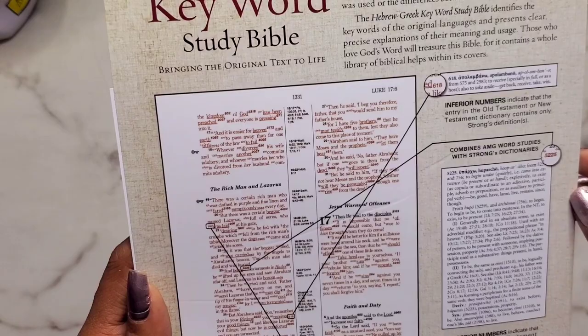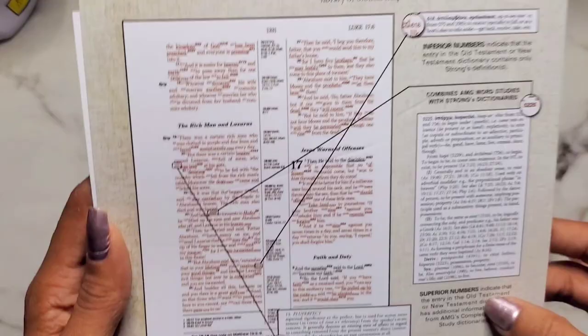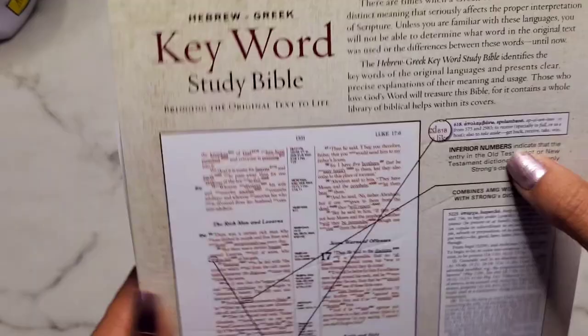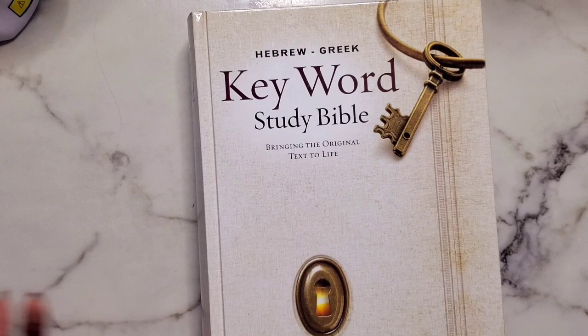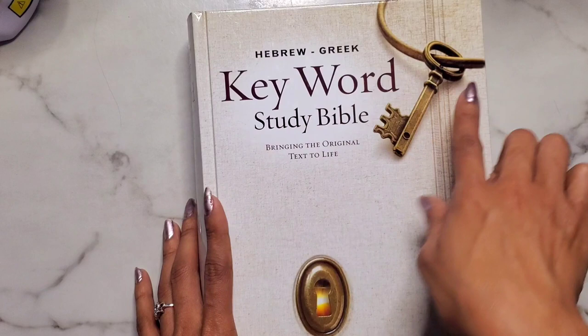On the back you get a preview of what the pages look like — red letter text. It mentions things like superior letters and inferior numbers that I'm not entirely sure about yet — I'll have to read through thoroughly to figure out the whole system. I like the cover; it's not bad at all. It features a key with a door lock and you can see through it to what looks like a sun rising — that's gorgeous.